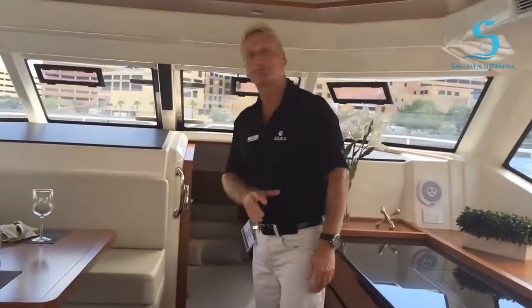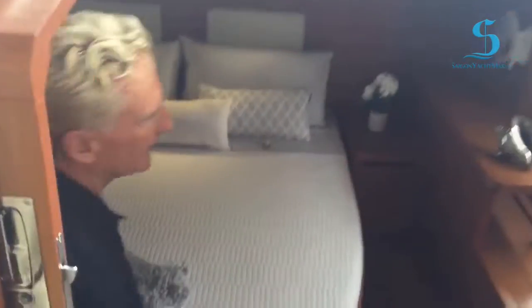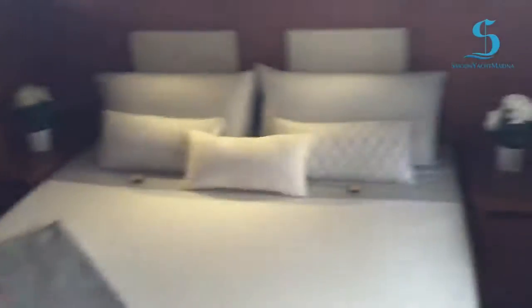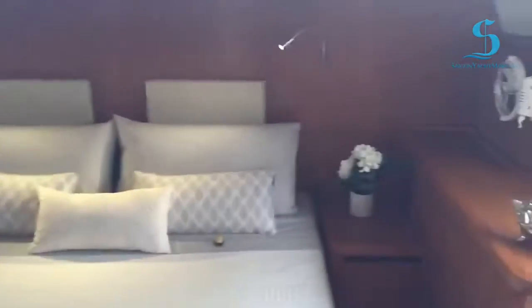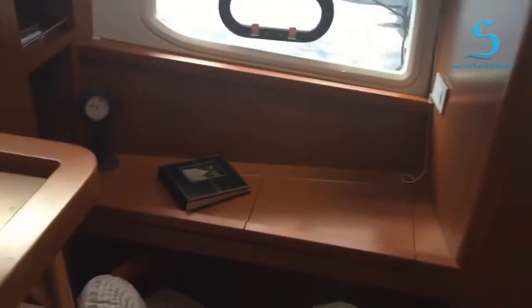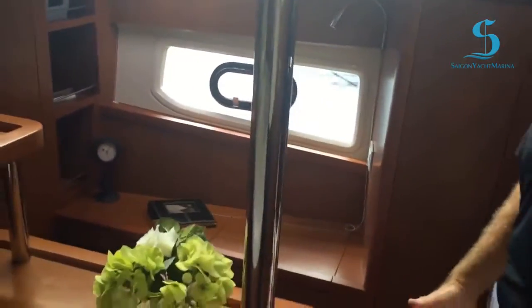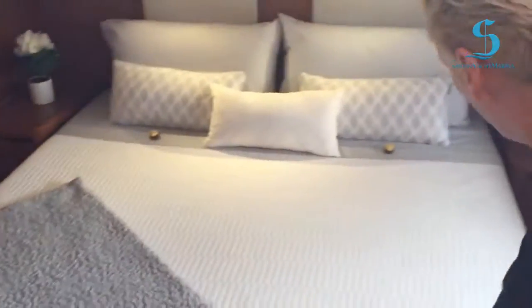Moving forward, one of the real selling points and features of the Aquila 44 is this forward stateroom cabin. Essentially, this cabin spans the entire beam of the boat, again which is 21 feet and 6 inches. So it allows you to have this very nice little office area and lots of great locker room. The boat is really well thought out with a lot of locker space. We realise folks on these boats require a lot of space. We've got a full king-size bed. Designers put a lot of thought into how this functions, and in some boats you actually have to climb onto the bed from the front. As you can see, you can actually come round and get into the bed from the side.